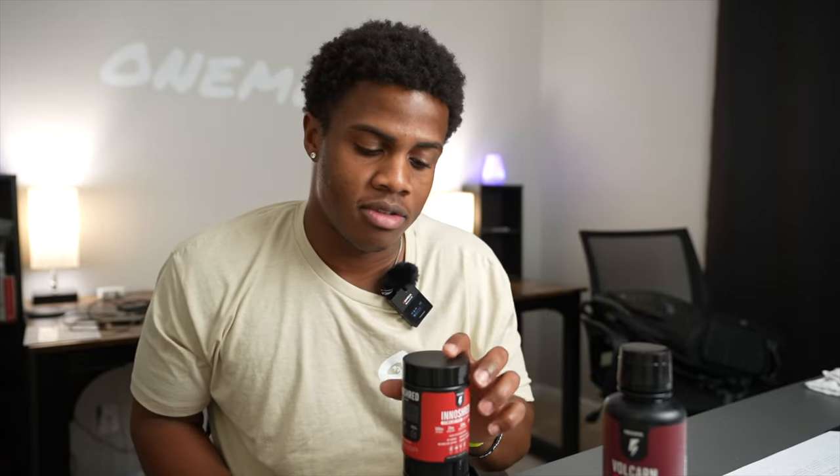Big shout out to InnoSupps for sending these to me so I can try it out. If you guys try it out, let me know what you guys think in the comment section down below.